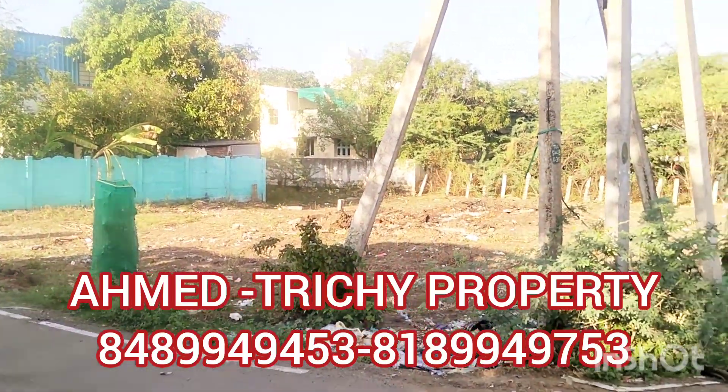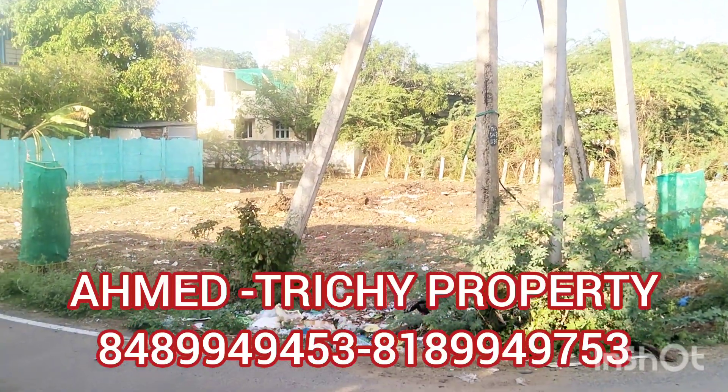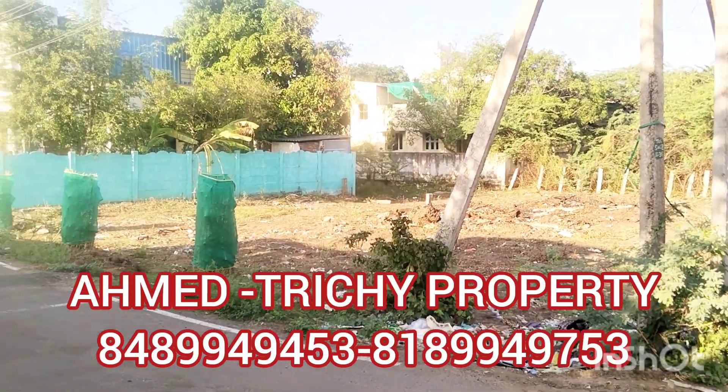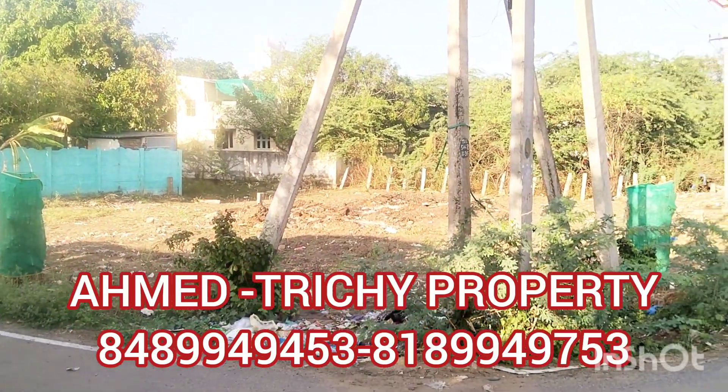Please contact us if you have any questions. We will be moving on this. We should have a customer. DTCP has approved. Please come straightaway. Thank you for watching this property.